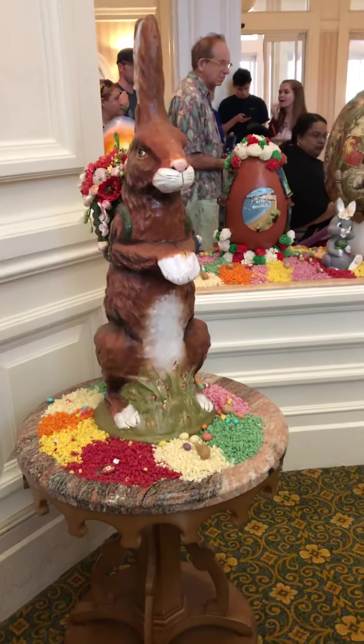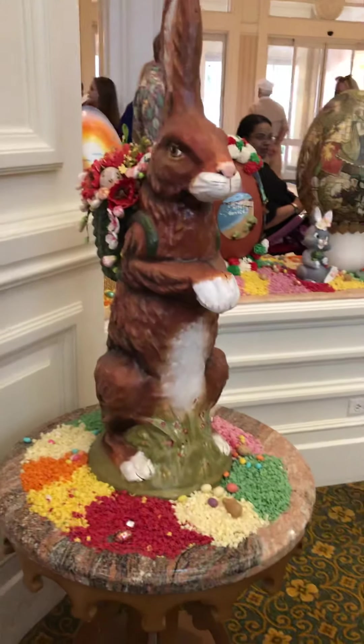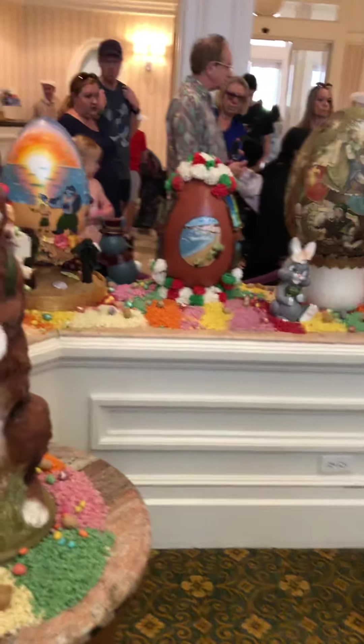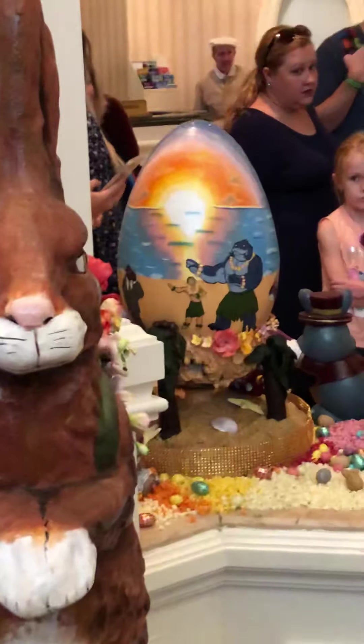More and more of the Easter sculptures in chocolate. That's awesome.